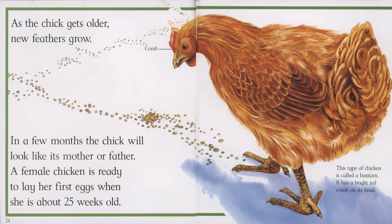As the chick gets older, new feathers grow. In a few months, the chick will look like its mother or father. A female chicken is ready to lay her first eggs when she is about 25 weeks old. This type of chicken is called a bantam. It has a bright red comb on its head.